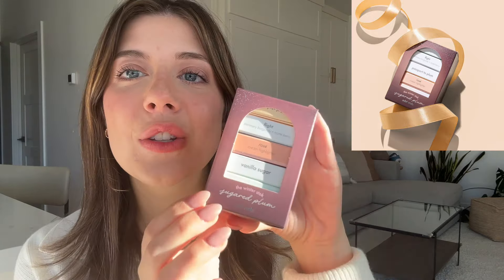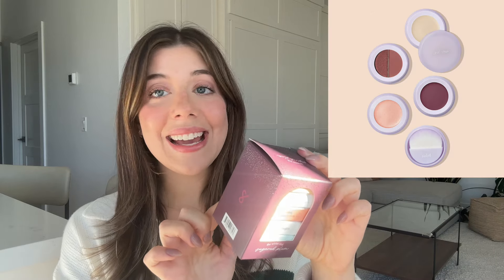Next up we have the Sugared Plum stack. I love the idea of having a full makeup stack, and this packaging is so pretty. You can see the boxes inside — Subtl always kills it with packaging. Included in the stack is Passport to Plum lip and cheek, the Flight eyeshadow duo which is new and so good, the Rosé cream highlighter, vanilla sugar lip balm, a mirror lid, the base, and the brush.